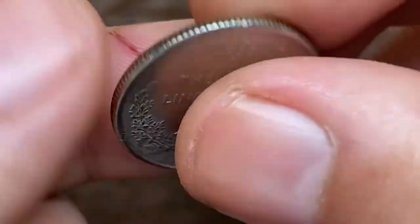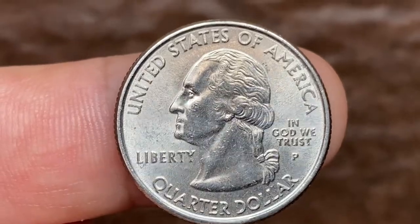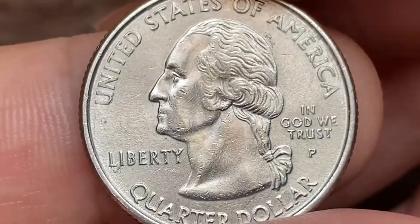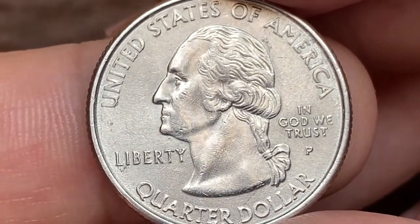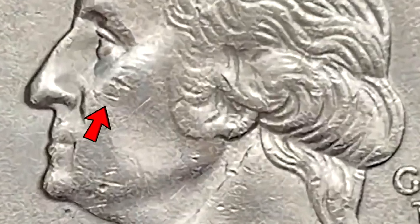It features strong traces of mint luster, most vividly observed on the surfaces of the Washington bust. The strike is very sharp — just look at the wavy motifs on the hair. The obverse displays very nice reflectivity. Most distracting are these two nicks on the president's cheek area.